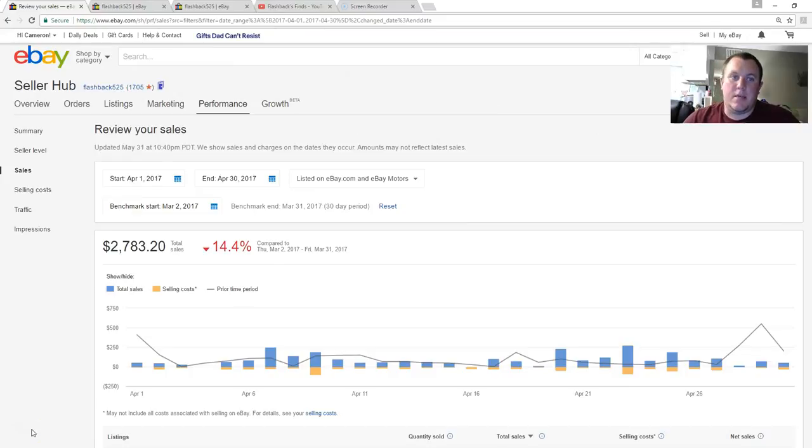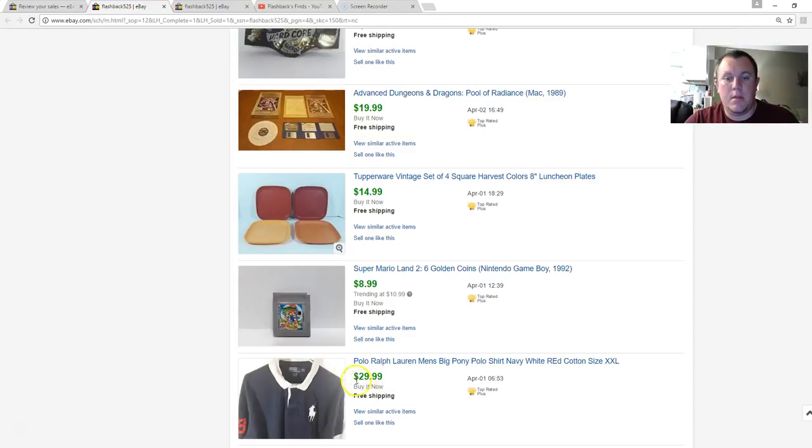Hey everyone, it's Cameron with the sales update video for the month of April. I'm always behind on these, but I wanted to get one up. It wasn't as good as I was hoping. Hopefully May will be a little bit better, and June even better than that — get back to where February was. For April, sales were $2,783.20. Not too bad, but down a little compared to last month. Still trying to get to that $3,000 average by end of year. Let's jump right in.